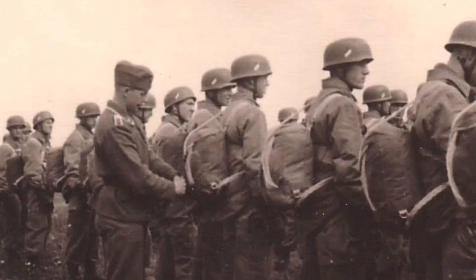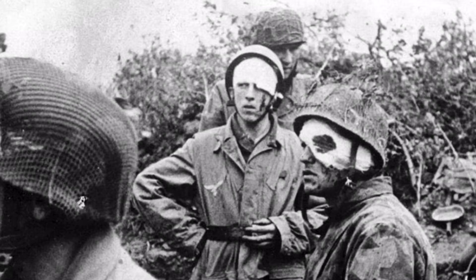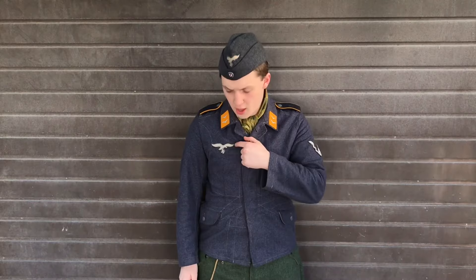On my left side, I've got my Cloth Jump Badge, which was awarded after the completion of 6 jumps at various levels. Below that, I've got my original Black Wound Badge, which was issued to those who sustained 1 or 2 wounds during combat. Above that, I've got my machine-woven Breast Eagle.